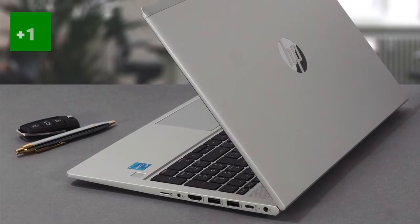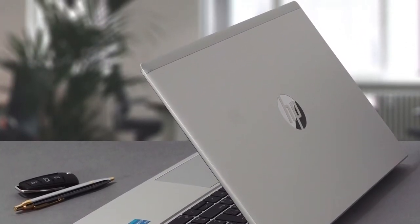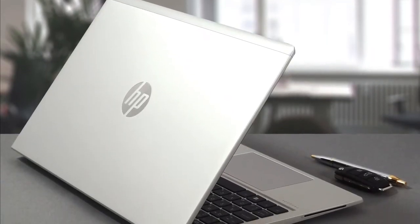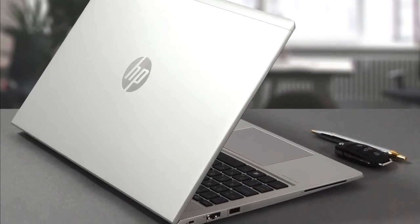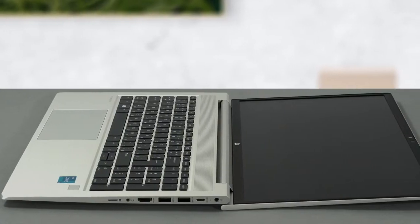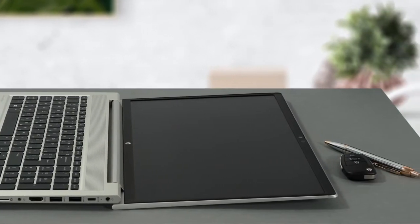Starting with the exterior, this ProBook uses aluminum alloy for its body, making for a premium-feeling laptop that is cool to the touch. The build quality, on the other hand, is questionable with the body being twisty. The lid opens easily with a single hand, under which you'll find the matte display with thin bezels surrounding it.